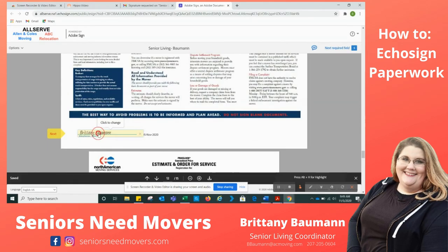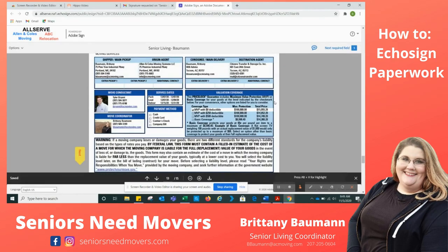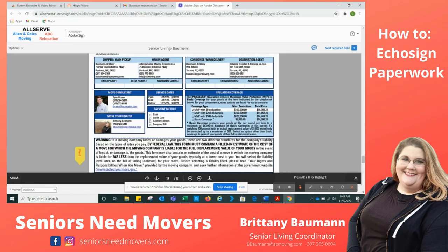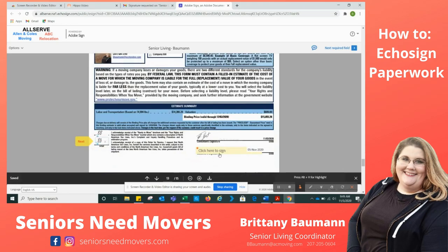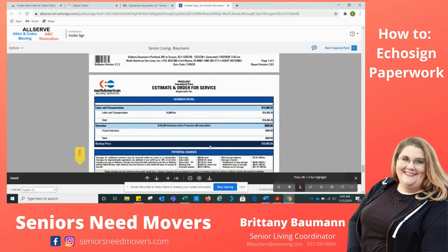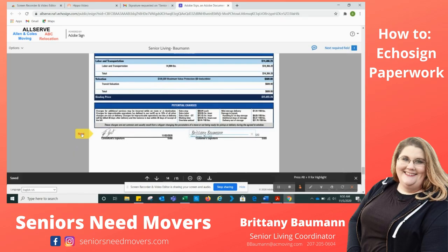The last few things you're going to sign are another moving checklist and then the second page of the checklist. I recommend reading this — it talks about what to do if there's a problem, what if you need to file a claim, and what to do. Click sign and hit Next. Then this is the estimate that Brandon or Tyler sent to you prior. It's going to have my information — origin is where I'm coming from, destination is where I'm going. You'll see the extra pickups if they apply, as well as your valuation coverage and service dates. I'm going to click to initial and click to sign, then hit Next.